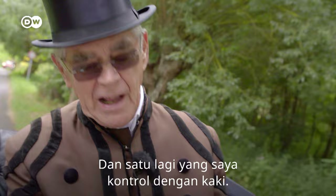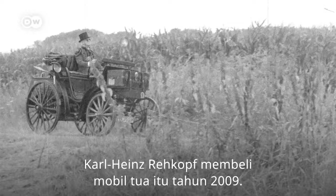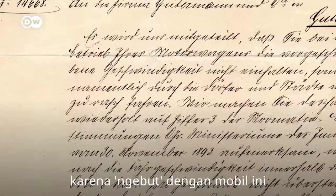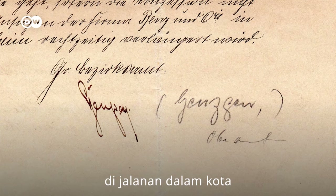Karl-Heinz Rehkopf bought the vintage car in 2009. Until then, it had been in the possession of the well-to-do Gutemann family for four generations. In fact, one former owner even managed to get the first-ever speeding ticket in this car — for going through town at an eye-watering 29 kilometers an hour.